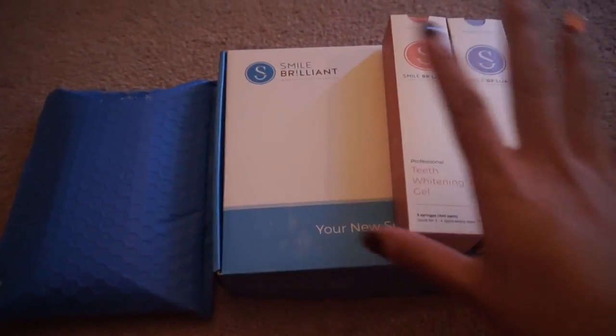I got this PR box sent to me from Smile Brilliant and I have to do my impressions and send them in. I got it last week and I've been slacking on doing this, so let me just show you guys the unboxing — I took it out of the box and I haven't even looked at it myself yet.